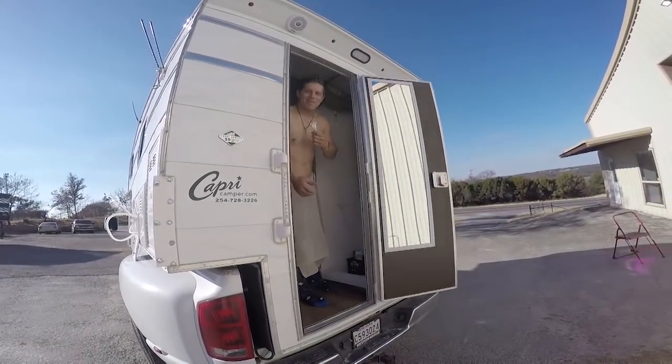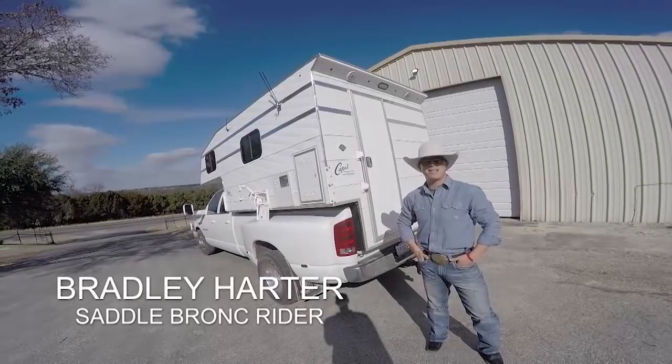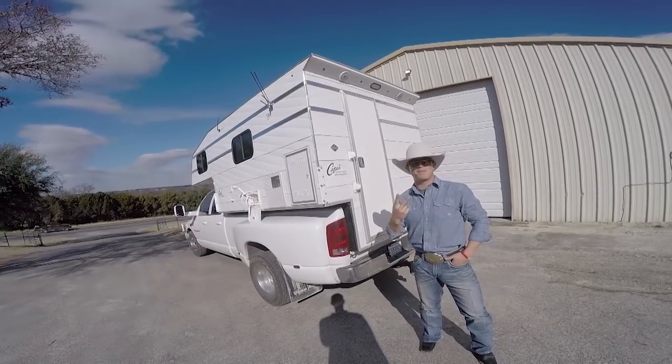What the heck — dadgummit, you caught me shaving! Let me wash my face, I'll be right out. I'm Bradley Harder, glad to be back with you here on Capri Cribs.